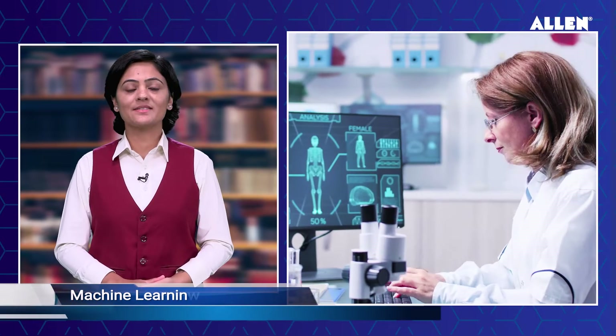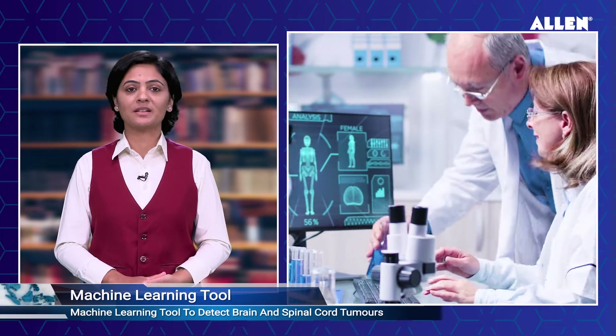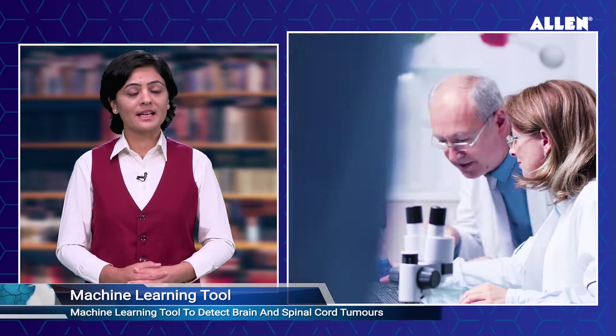Hello, namaskar! You are watching Good Morning Galan. Here are the top five updates from the world of science and technology for this week. Researchers have developed a machine learning tool to detect brain and spinal cord tumors.